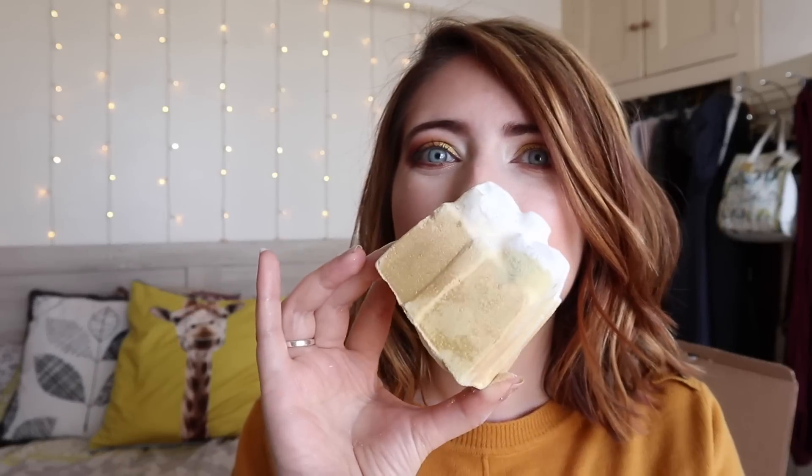Next we have another favourite returning product and it is the Golden Wonder. If you can hear that, it sounds like there's a present inside — it's my fave. I actually got one of the giant Golden Wonders last year and that was just phenomenal — amazing, it was so good. It really kind of shares its scent with the Celebrate shower gel and has got that kind of really wild orange fragrance to it. It's gorgeous — sounds like Christmas.